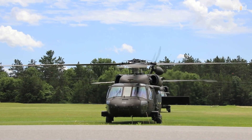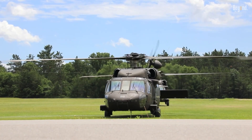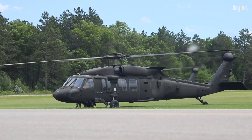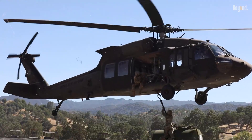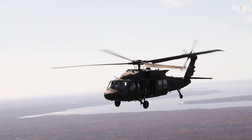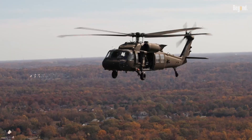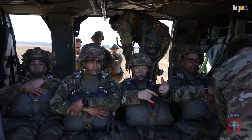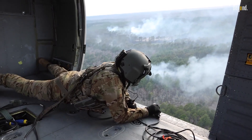The UH-60 Blackhawk stands as one of the most versatile military helicopters ever developed, capable of adapting to nearly any mission thrown its way. Since its introduction in 1979, this twin-engine workhorse has revolutionized battlefield mobility, combining rugged durability with advanced technology to serve roles ranging from troop transport to disaster relief.